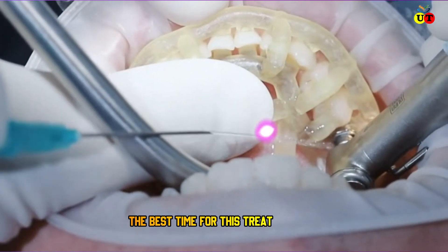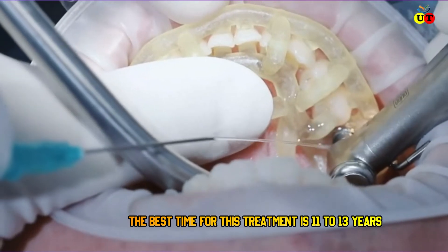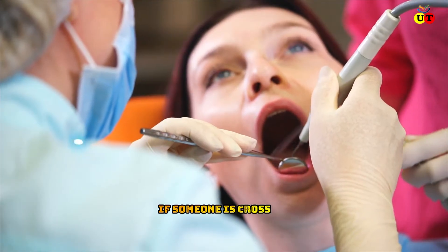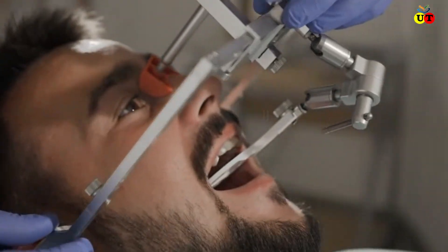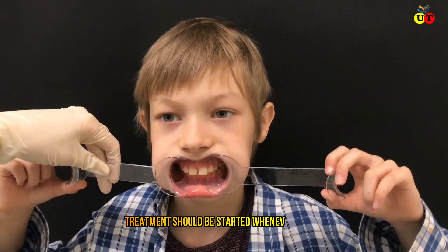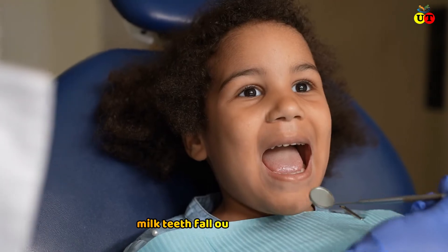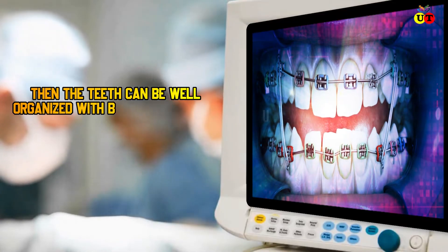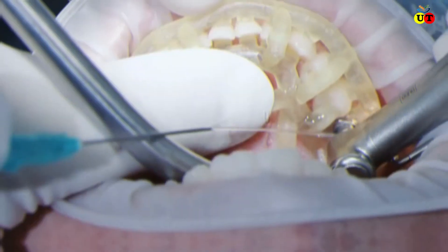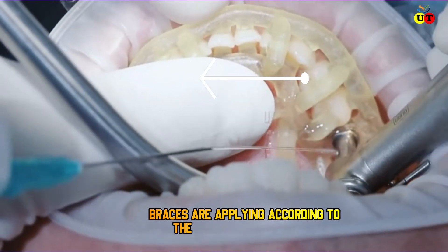However, the best time for this treatment is between 11 to 13 years of age. If someone is past 11 to 13 years then they may need another process. In general, treatment should be started whenever the milk teeth fall out and permanent teeth appear — then the teeth can be well organized with braces treatment.